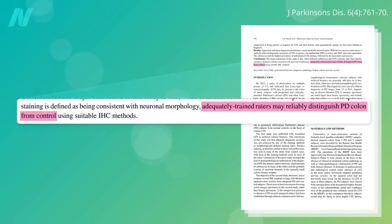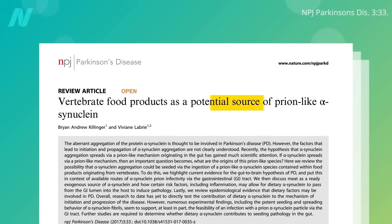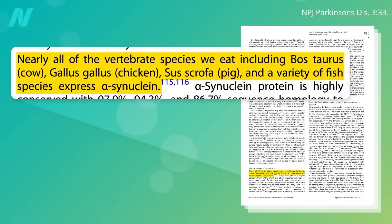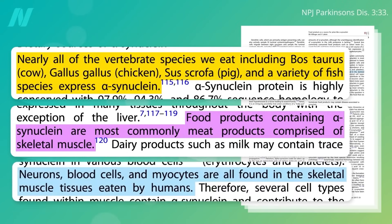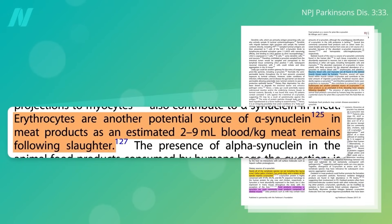But how did it get there in the first place? Perhaps vertebrate food products as a potential source of prion-like alpha-synuclein. Nearly all the animals with backbones that we eat — cows, chickens, pigs, and fish — express the protein alpha-synuclein. And so, when we eat common meat products, when we eat skeletal muscle, we're eating nerves, blood cells, and the muscle cells themselves. Every pound of meat has up to about a teaspoon of blood in it, and that alone could be an alpha-synuclein source to potentially trigger a clumping cascade of our own alpha-synuclein in the gut.